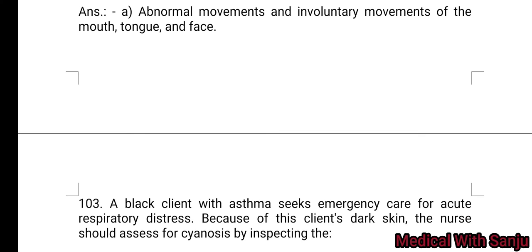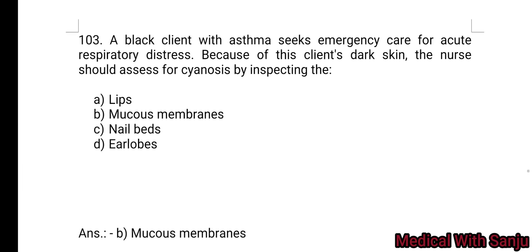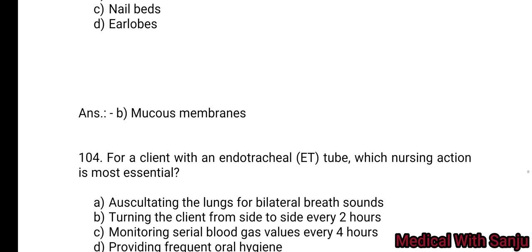Question 103: A Black client with asthma is in emergency care for acute respiratory distress. Because of this client's dark skin, the nurse should assess for cyanosis by inspecting the: Option A: lips. Option B: mucous membrane. Option C: nail beds. Option D: earlobes. Mucous membrane — Option B is the right answer.